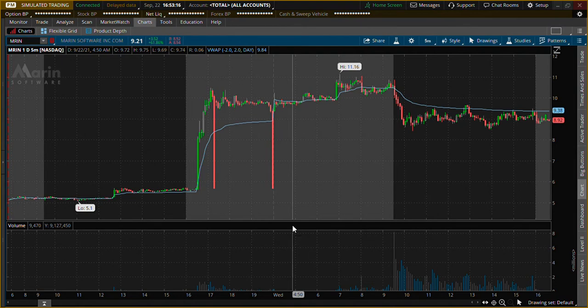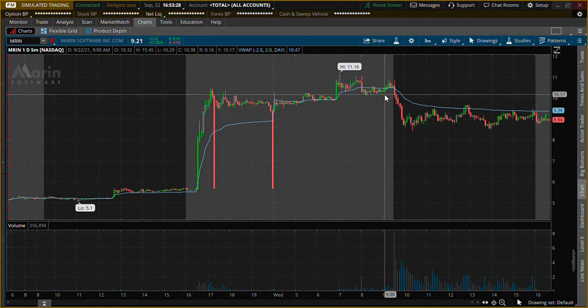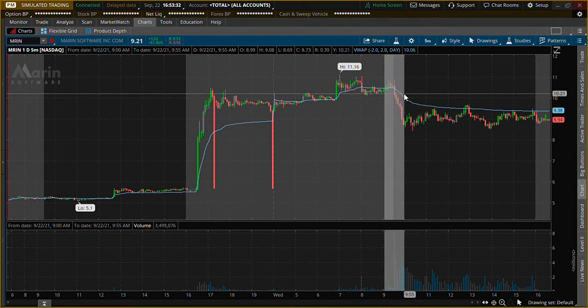Hello everyone, it is September 22nd, 2021. We are doing a review of MRIN. I am on TOS with a five-minute daily chart. Let's get right into it — first a couple minutes, 15 minutes. I always like to do a momentum trade.